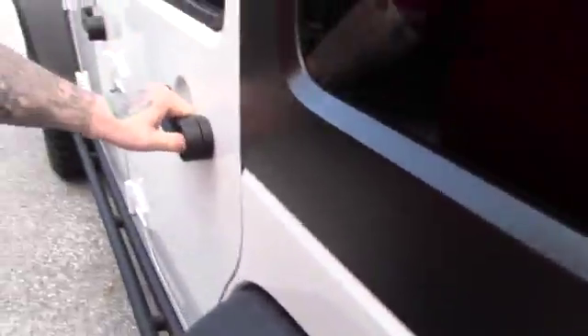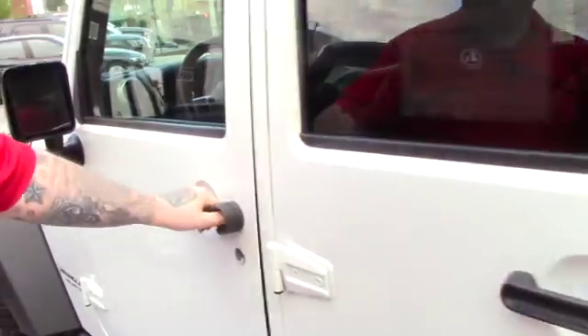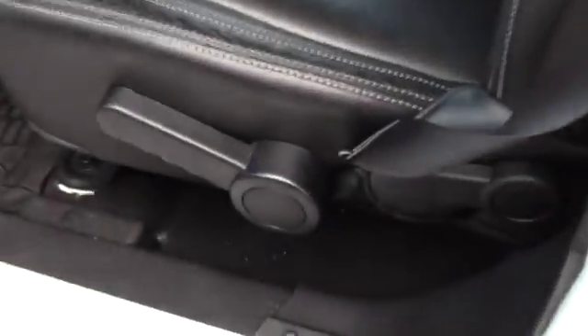Let me show you the interior of the vehicle. It's in beautiful condition. It's got the nice leather interior. You've got the heavy-duty all-weather floor mats to protect your carpeting underneath — not showing much of any wear and tear on the interior. You've got the same leather interior up front. It is manual adjustable seating, but you've got power locks, power mirrors, and power windows.